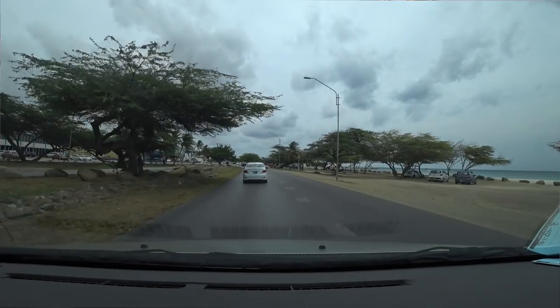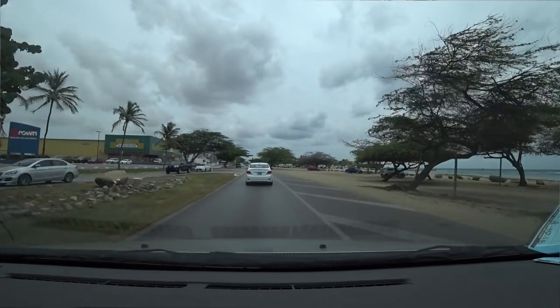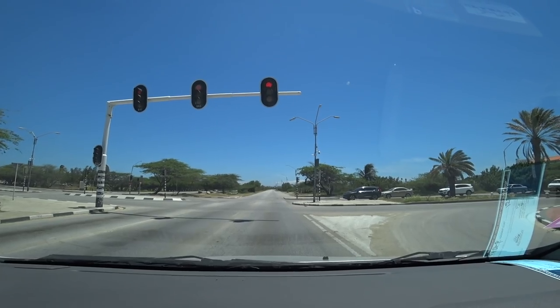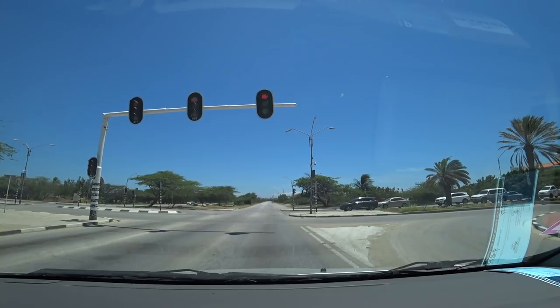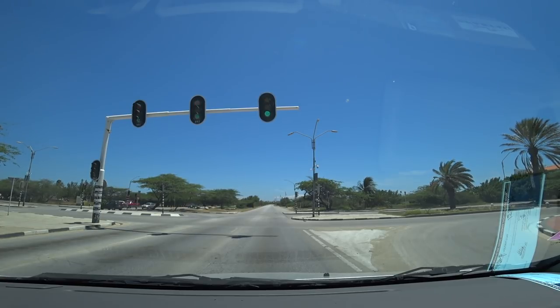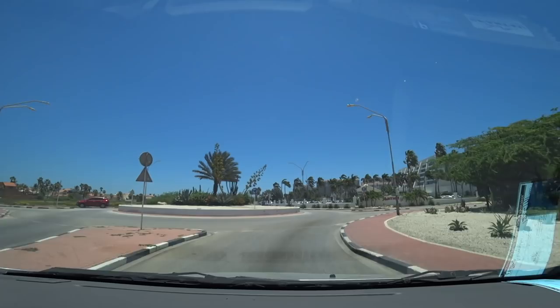So driving in Aruba — what did you think? We've driven here three times now, so we're kind of used to it. It's not difficult. You drive on the right-hand side of the road and your steering wheel is on the left-hand side, so it's just like driving in the United States. The stoplights — there are a couple of major intersections where you stop at a light, and then when you get into a more immediate area you may have to stop again, so it's just a little bit different.